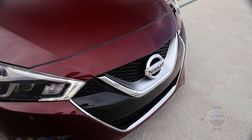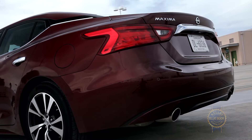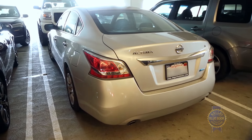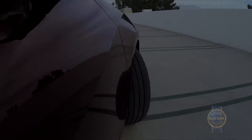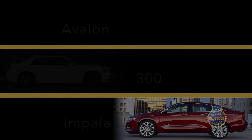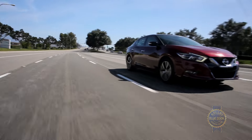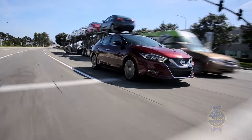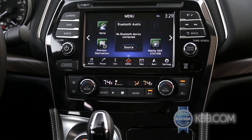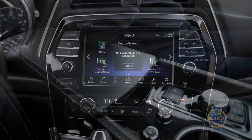Nissan has repositioned the Maxima to be the ultra-stylish sports car among four-door family haulers, thus distinguishing it from the softer-looking and softer-driving Altima. Like fellow full-sizes from Toyota, Chrysler, and Chevrolet, the Nissan Maxima further differentiates itself from today's crop of equally roomy midsize sedans with a quieter, more premium interior and expanded feature set.